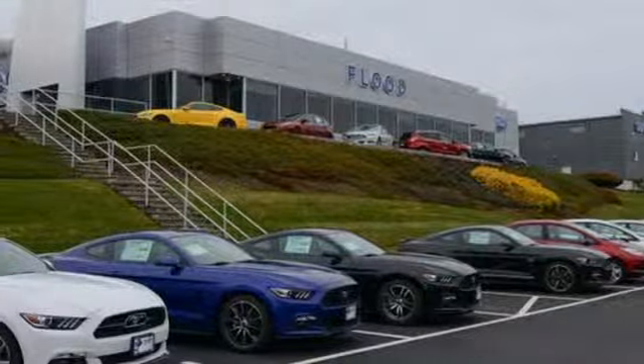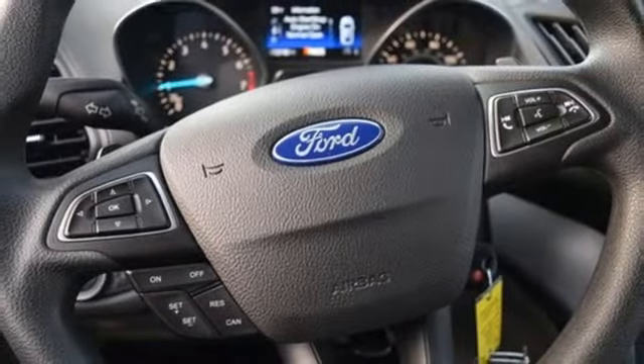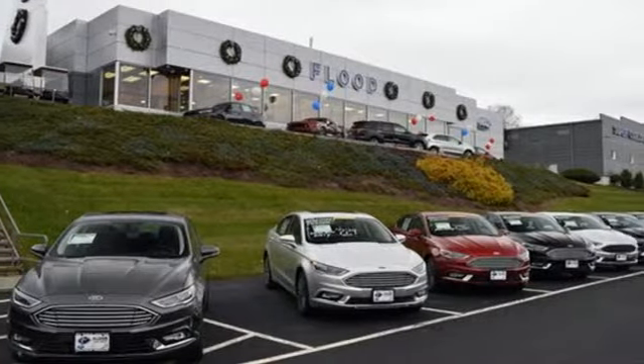Automatic transmission, aluminum wheels, gas pressurized shocks, and an intercooled turbo inline four-cylinder engine.